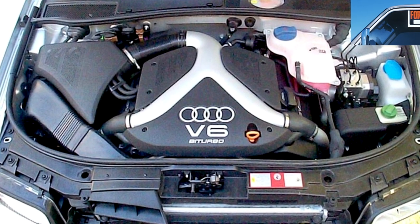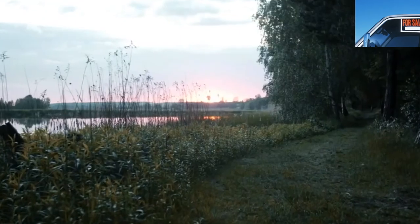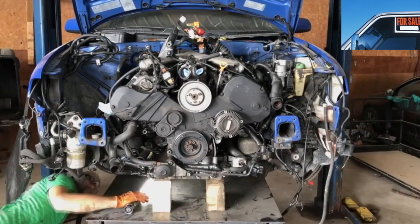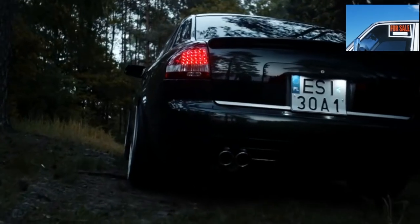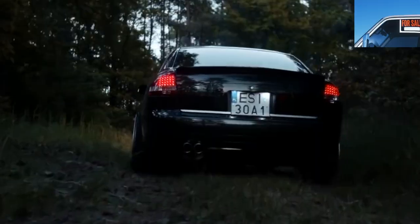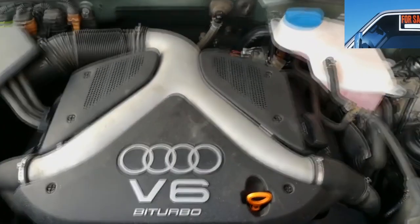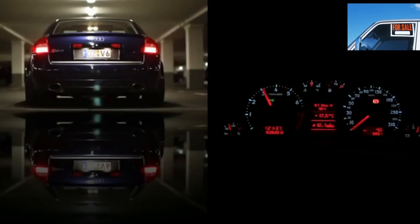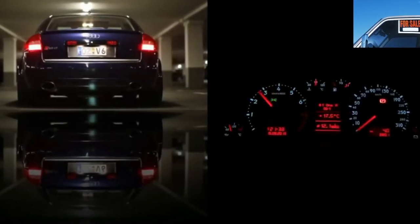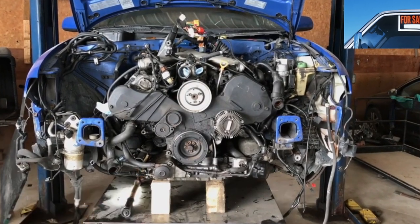The manual gearbox can be 5 or 6-speed and does not cause any problems at all — the only recommendation is to change the oil every 150,000 kilometers. With automatics, things are a little more complicated. Problems usually arise with the electronics of the Multitronic CVT, but it is a rare guest in our market, as well as with the control unit of the adaptive Tiptronic gearbox — although in general the box is quite reliable. A conventional automatic does not cause problems with proper operation. The maintenance schedule for all automatic transmissions is the same: change the oil and filter every 50,000 kilometers.